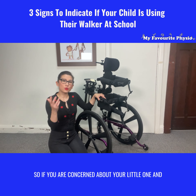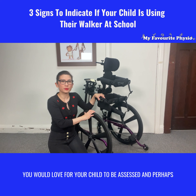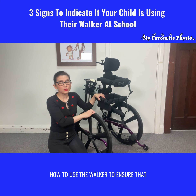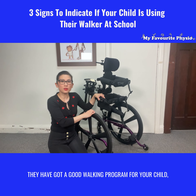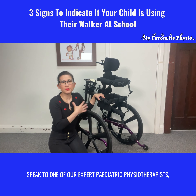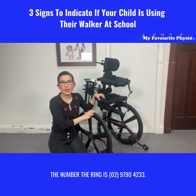If you are concerned about your little one and would love for your child to be assessed, or perhaps have some input to your school about how to use the walker to ensure they have a good walking program, why don't you ring us here at My Favorite Physio? Speak to one of our expert pediatric physiotherapists. The number to ring is 0297904233.